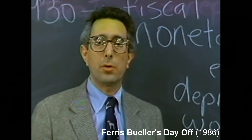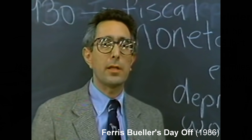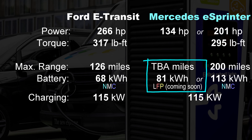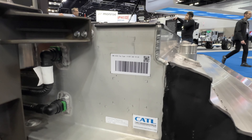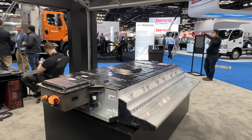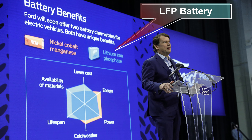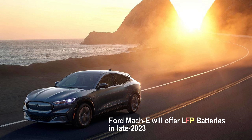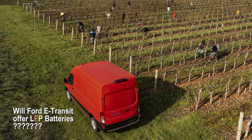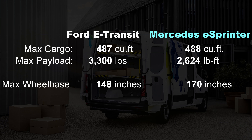Coming soon will be an optional smaller, less expensive battery — featuring LFP battery chemistry. These batteries will be made in partnership with CATL in Hungary and installed in E-Sprinters made in South Carolina. Ford is also building a battery plant in Michigan using LFP battery design from CATL, and has confirmed that battery will go into the Mach-E and the Lightning, though it has not confirmed it will go into the E-Transit.